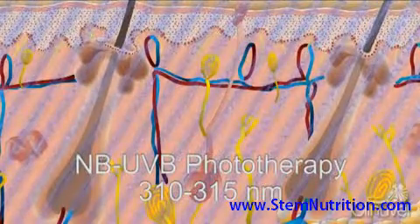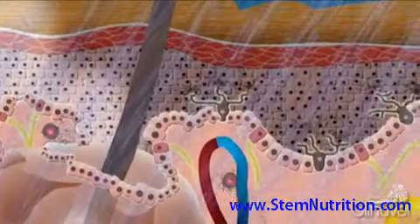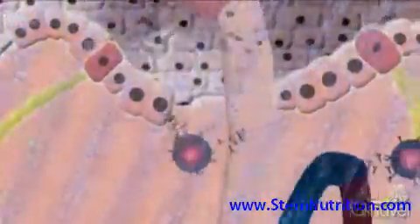Narrowband UVB therapy stops the progression of vitiligo by suppressing the immune system in the region to which it is applied, remembering that it is the immune system which destroys the pigment-producing melanocytes.